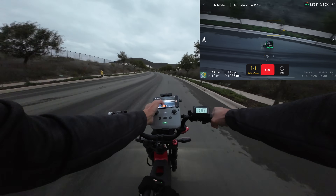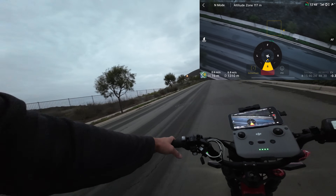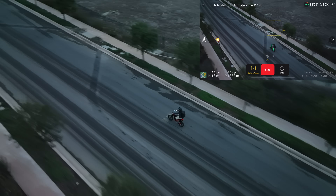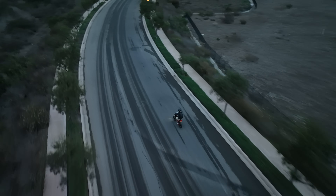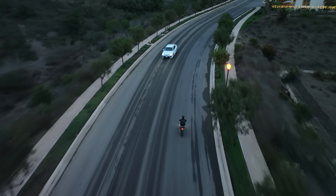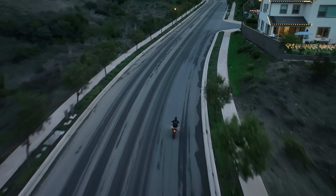Let's go back again — follow from behind. Yeah, that is cool. And there it is, guys — just the test of the new ActiveTrack on the DJI Mavic 3.